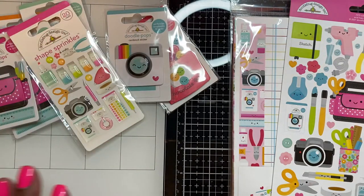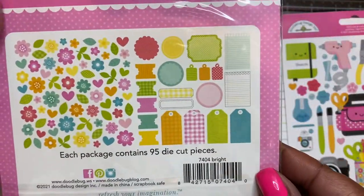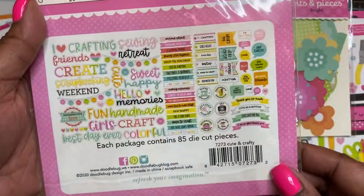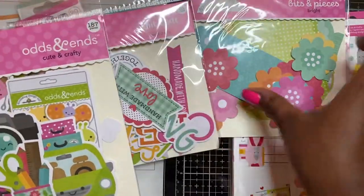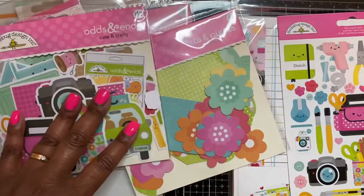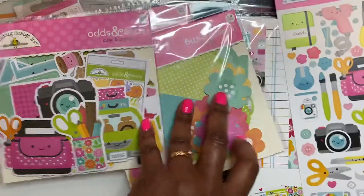I also got 95 pieces of the bits and pieces, the chit chat — which I don't normally order but I had to have all of it — with 85 pieces, the odds and ends ephemera, and the icon cardstock stickers. Those are really nice. I also got the 12x12 paper pack — 12 double-sided cardstock sheets plus a sticker sheet.